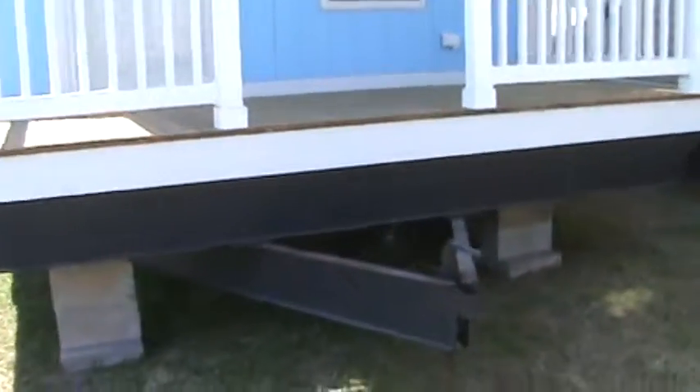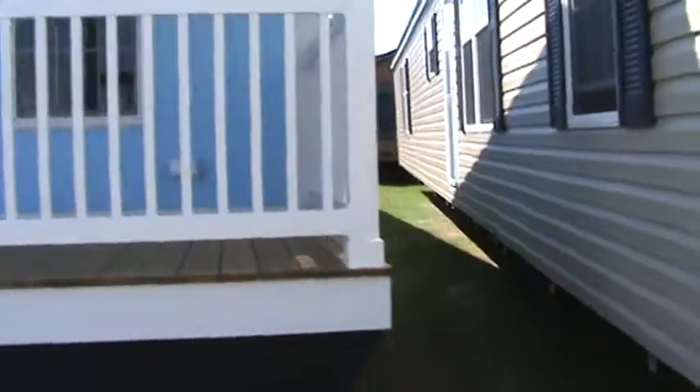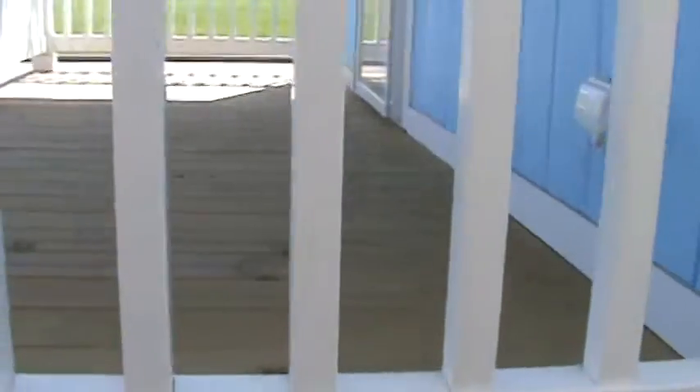The neat thing about it is it does have the front porch on it, and it gives you more of that residential look. We used to call these homes more of a shotgun house. It does look kind of neat — it's a little garden home.